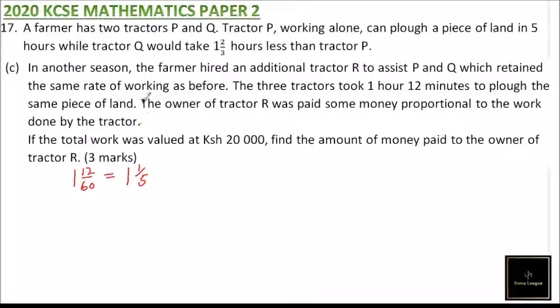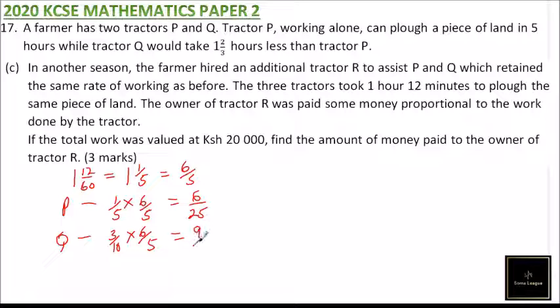Since P and Q retained the same rate of working: tractor P does one-fifth of the job per hour, so over six-fifths hours P does one-fifth multiplied by six over five, which equals six over twenty-five of the job. Tractor Q does three over ten of the job per hour, so Q does three over ten multiplied by six over five, giving nine over twenty-five of the job.